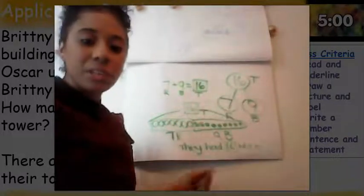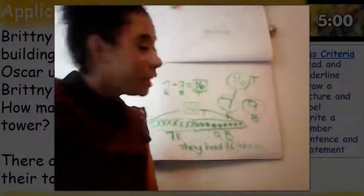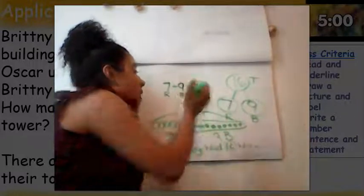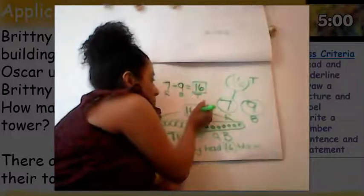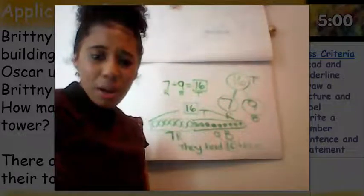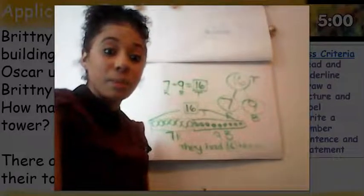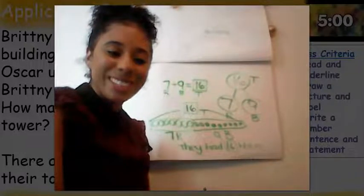The very last thing I need to do is complete my statement — my statement answers my question in our story. They had sixteen blocks in their tower. This is how Miss Finney completed her problem. If you need to pause so you can check your work, now would be a great time. If your work matches mine, high five — you did an amazing job. If your work doesn't match mine, that's okay because we're just doing some practice. Go ahead and check your work, then press play when you're ready.